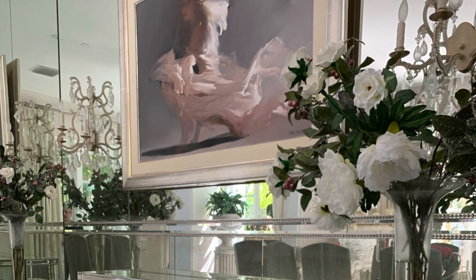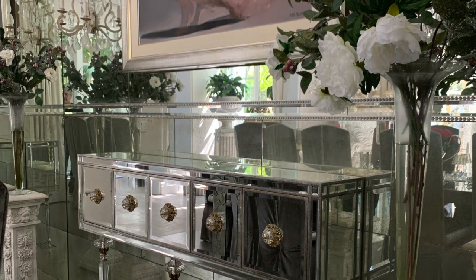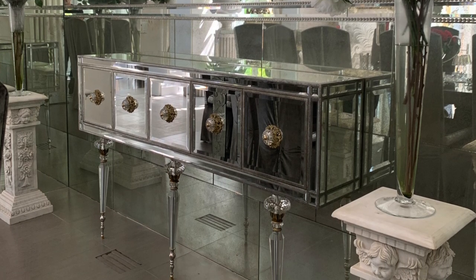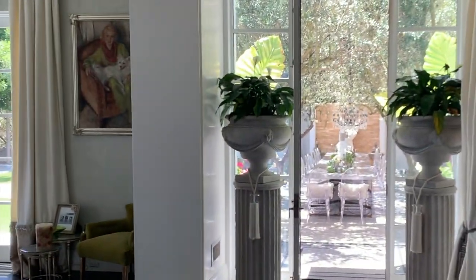The mirror chest in the dining room is called the Flume. It's a perfect accessory — I store all my glasses in there. It's beautiful, but it's also practical. It's a great addition to any room.